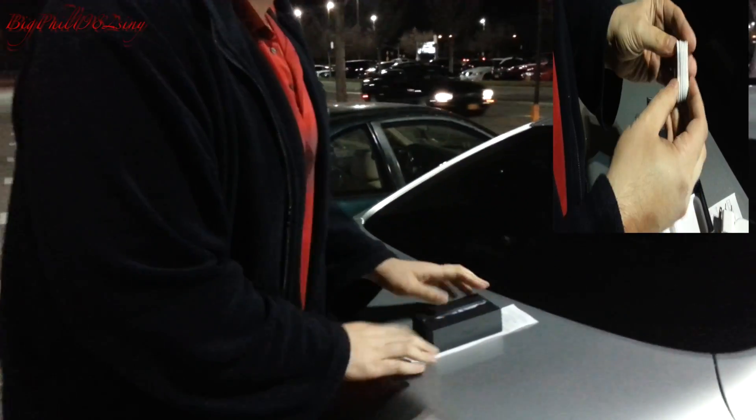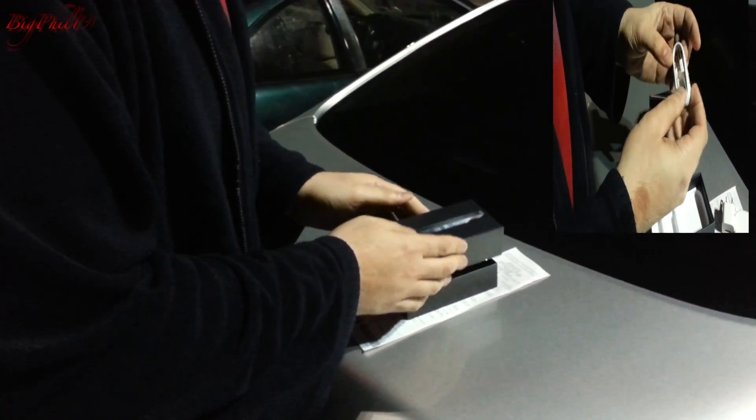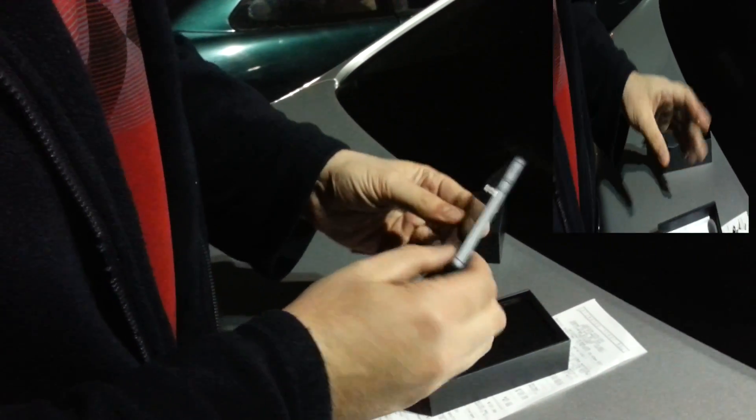I'll put the receipt on your car so I don't scratch it. iPhone 5 — crisp. This is the black 16 gig version. Here's the phone. Oh, in all its glory. This is a sexy phone.